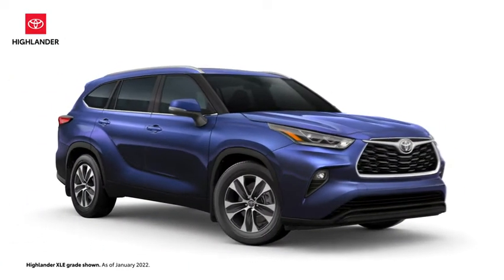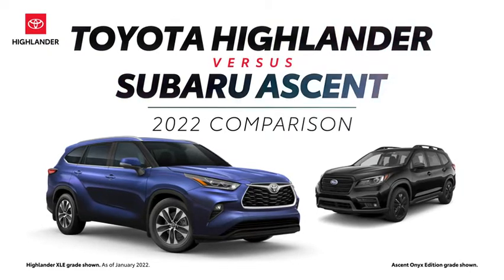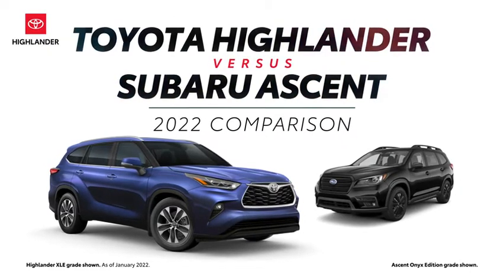The 2022 Toyota Highlander versus the 2022 Subaru Ascent. Let's learn a bit more about these three-row midsize SUVs.